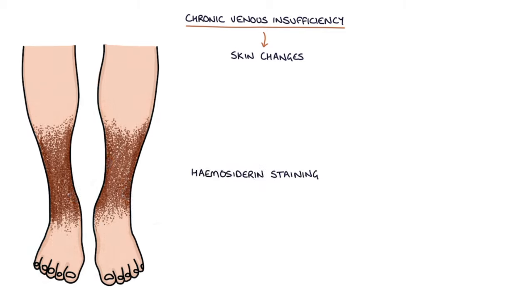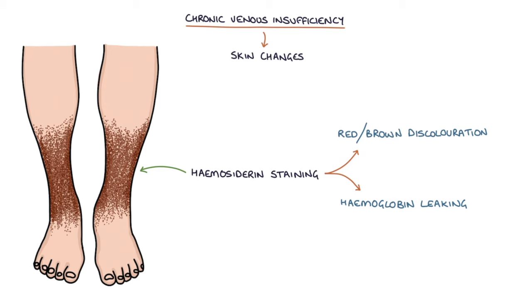Hemosiderin staining is a red-brown discoloration which is caused by haemoglobin leaking out of the vessels into the skin. Hemosiderin is a breakdown product of haemoglobin.